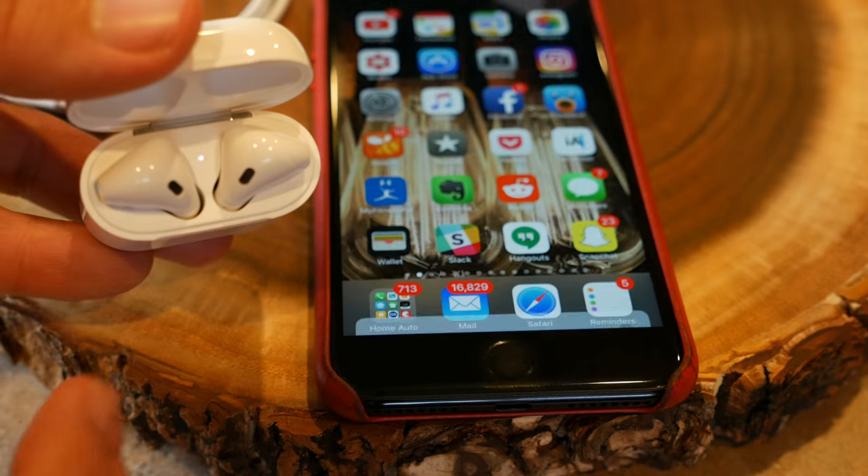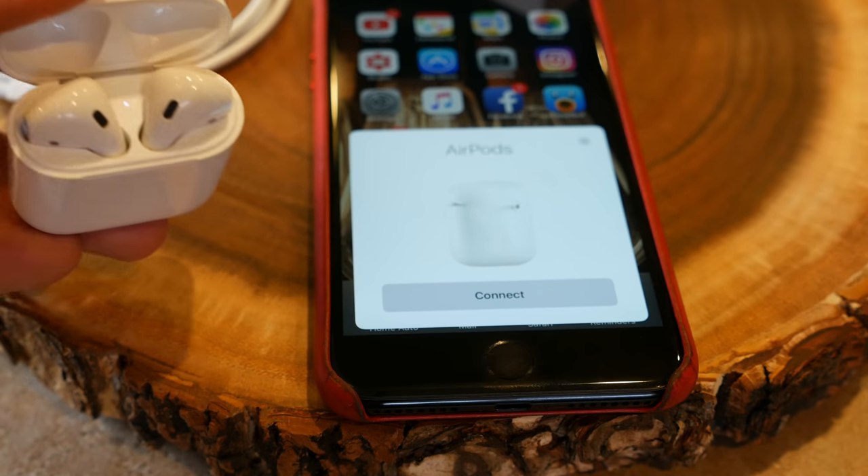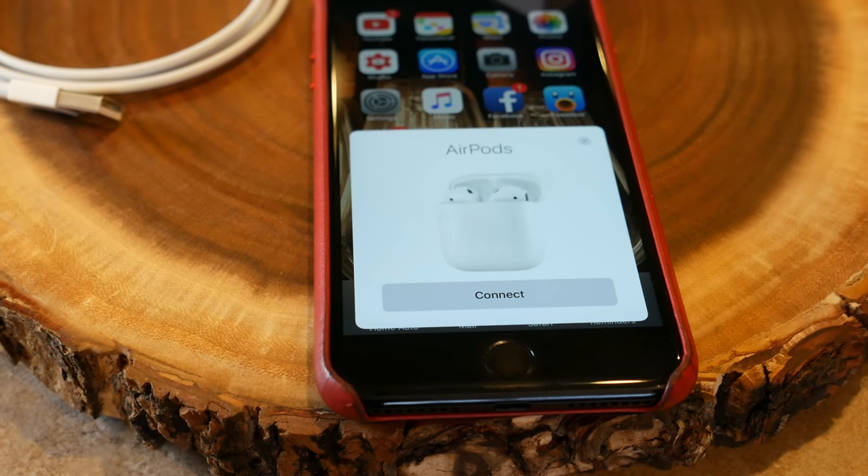The new AirPods are going to start shipping next week. If you want the version with the wireless charging case and you order online, they're now back-ordered into April, so you may just want to wait and head into a Best Buy or Apple Store to buy them in person. By the way, if you do pick up the new AirPods and need a little help getting them set up, I have a video showing you exactly how to set up your AirPods — I'll leave a link here and also in the description below.